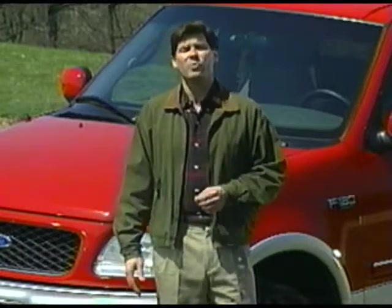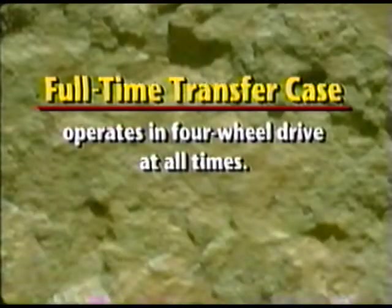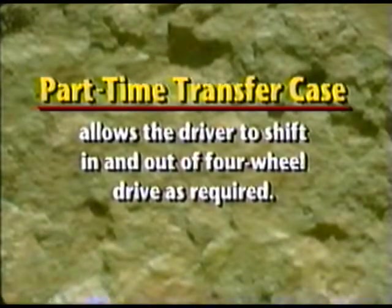There are two types of transfer cases. A full-time transfer case operates in four-wheel drive at all times, eliminating the need for shifting in and out of two-wheel drive. A part-time transfer case allows the driver to shift in and out of four-wheel drive as required. All Ford part-time transfer cases are two-speed, specifically four high and four low. The main benefit over a full-time transfer case is improved fuel economy when operated in two-wheel drive.